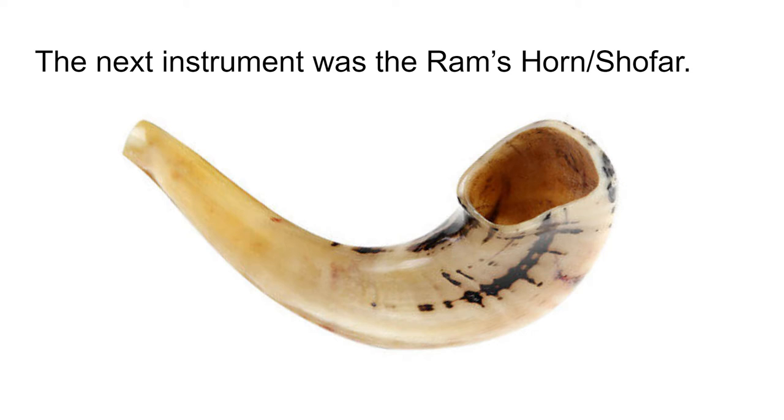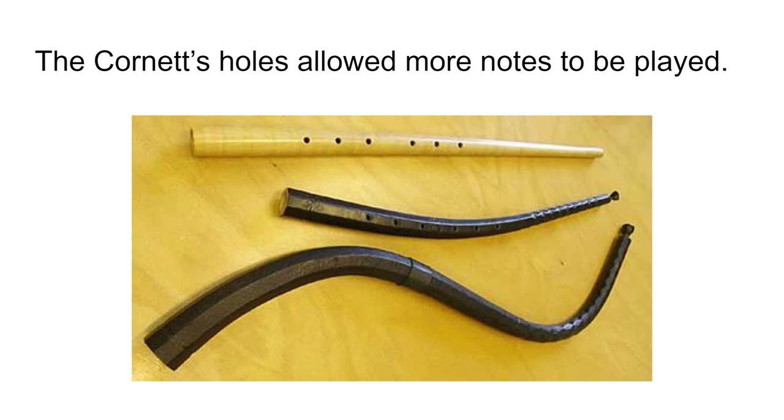But these instruments really only give you one note, so how do you get more notes? The cornet solved this problem by borrowing a technique from a flute. By drilling holes in your tubing, each hole you cover up adds a bit of length to your pipe. The tone quality leaves a little to be desired, but some more notes are added.